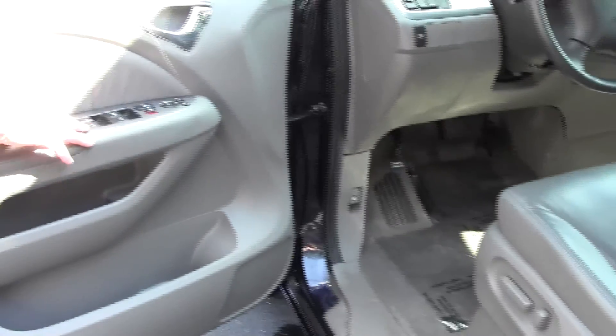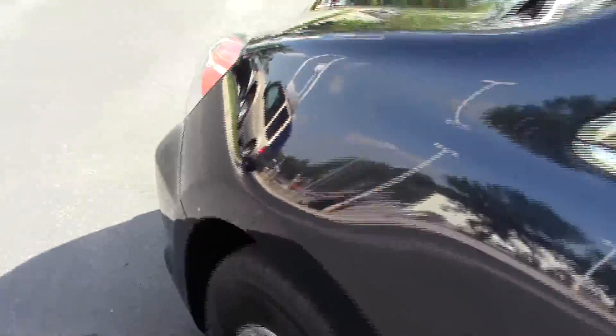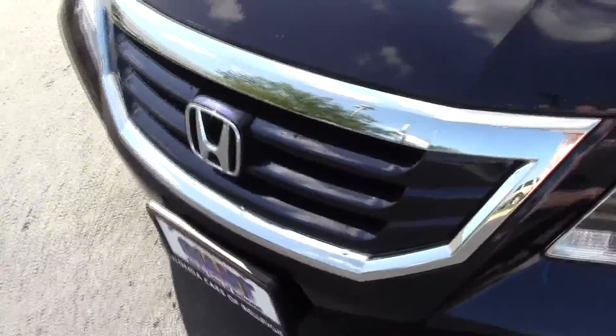You have an eight-way power driver seat, power windows, power locks and power mirrors, and the exterior mirrors are heated. Ask to see the free Carfax report and mechanical inspection sheet.